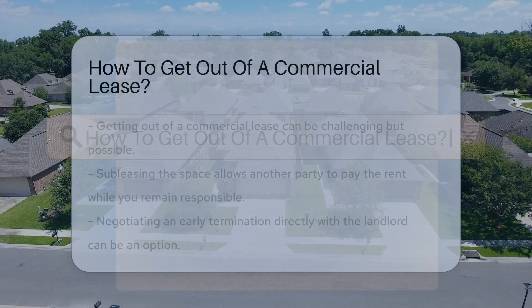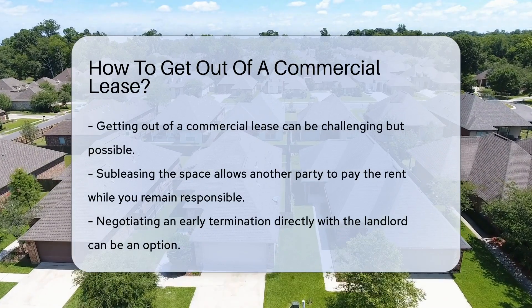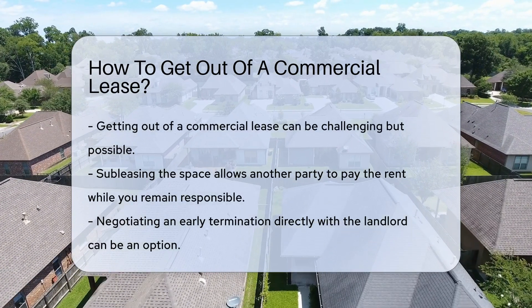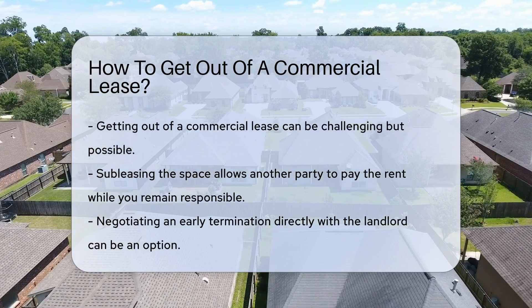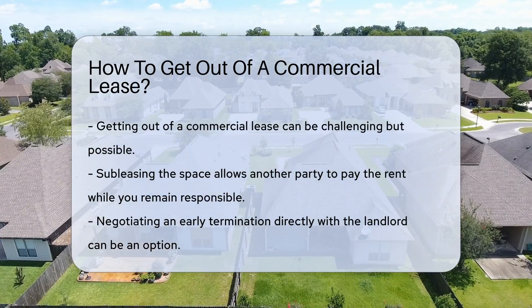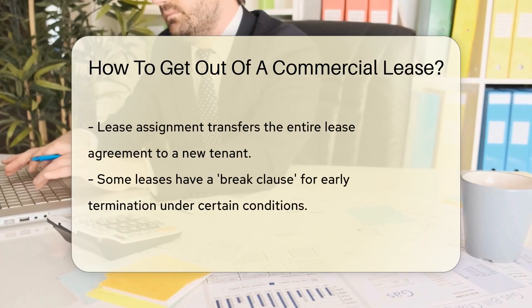Getting out of a commercial lease can be a tricky business — it's a legally binding agreement after all. But don't lose hope; there are legitimate ways to make an exit. First, you can sublease the space. This means finding someone to take over your lease. Check your lease agreement for clauses about subletting. You'll still be on the hook, but someone else pays the rent.